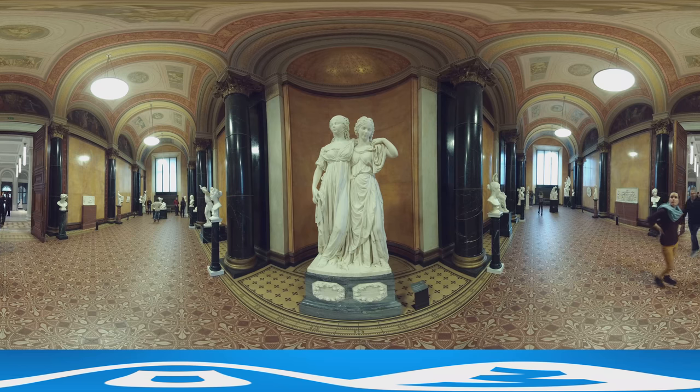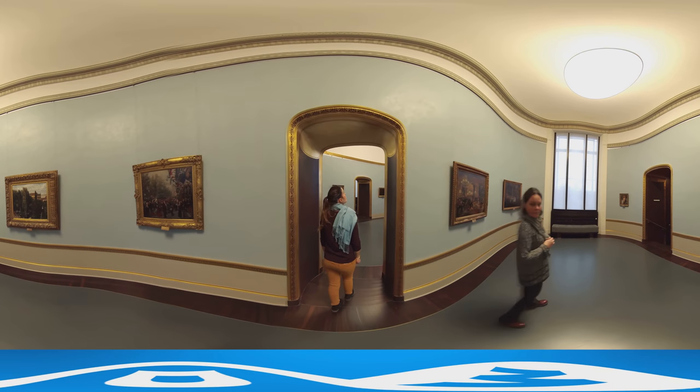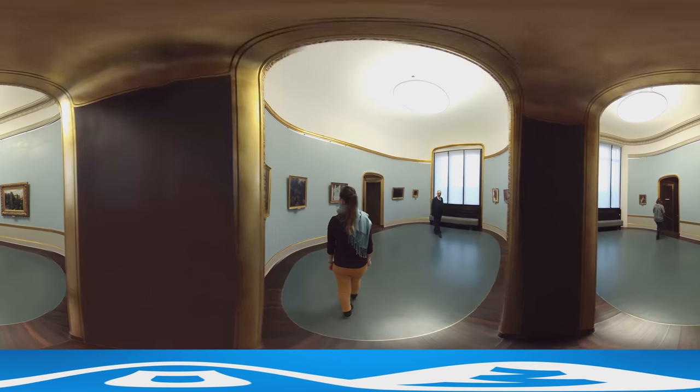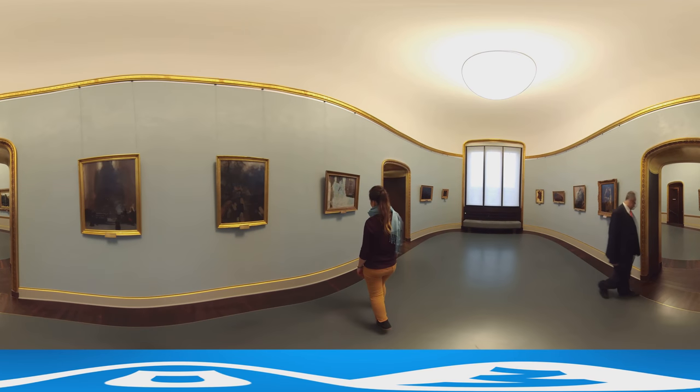Take a look at the architecture of the Alte Nationalgalerie. The design of the building is based on a sketch by King Frederick William the Fourth of Prussia. The museum was founded after a banker and consul who died in 1861 donated a collection of artworks to the Prussian state. This gift included works by Caspar David Friedrich and Carl Friedrich Schinkel.